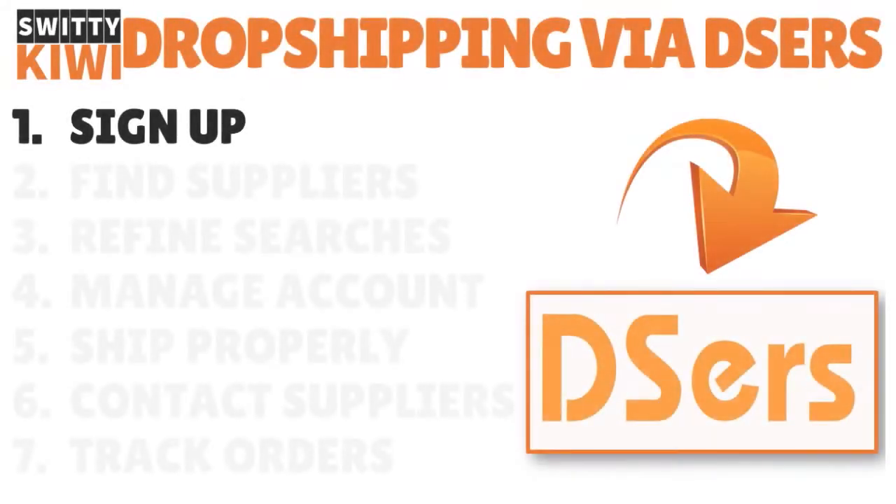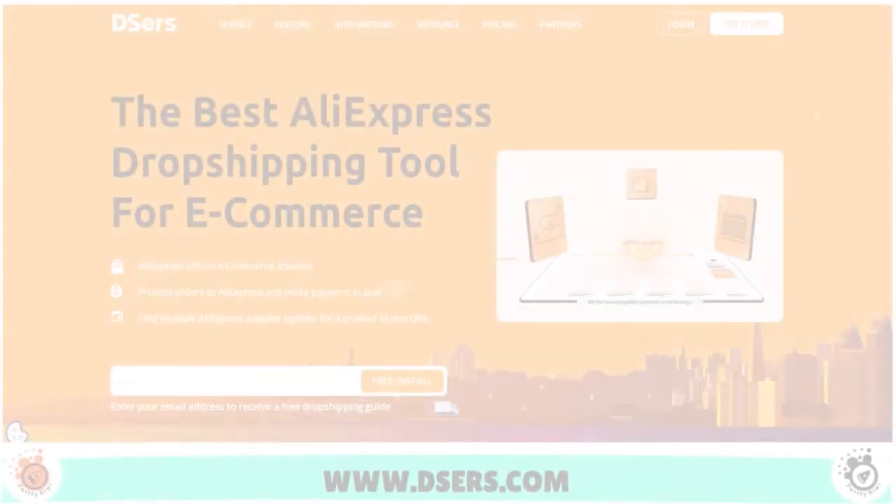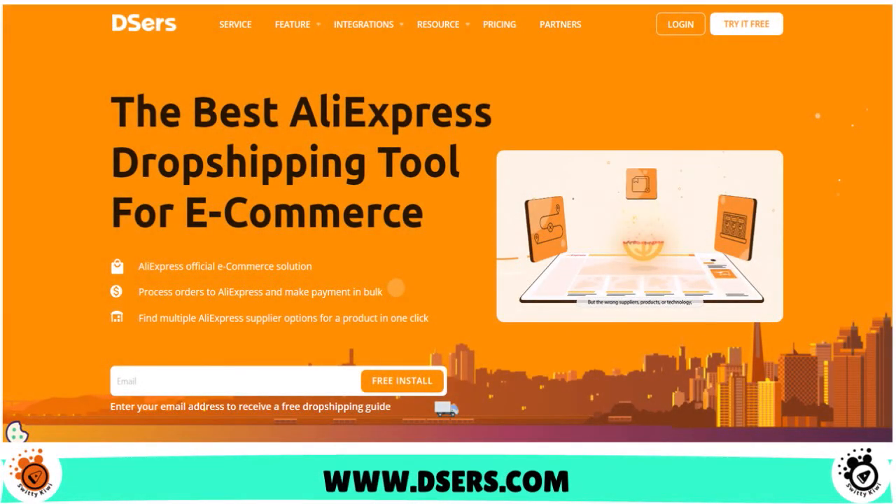Step number one, you need to sign up. Very straightforward. You go to Deezers.com and you will see the page — it says sign up. You have to click on that and then provide your email and password.